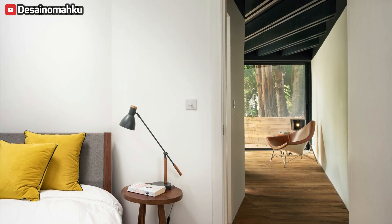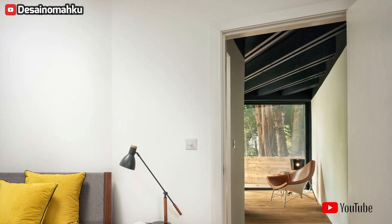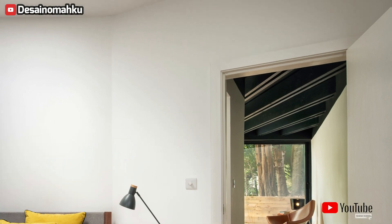Strategically placed skylights permeate each corner of the abode, ensuring a consistent influx of natural illumination throughout the day, fostering an ambience of unparalleled luminosity.